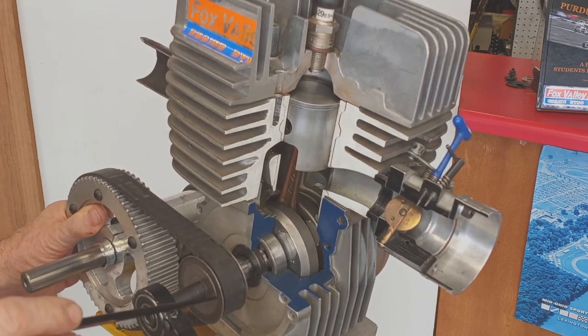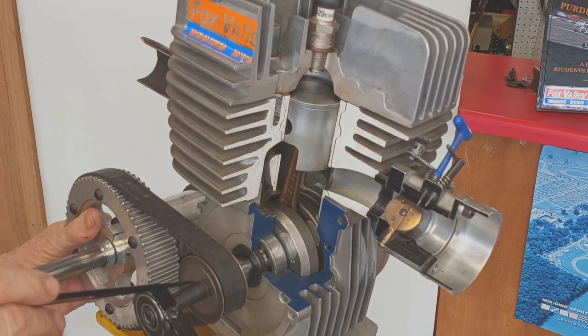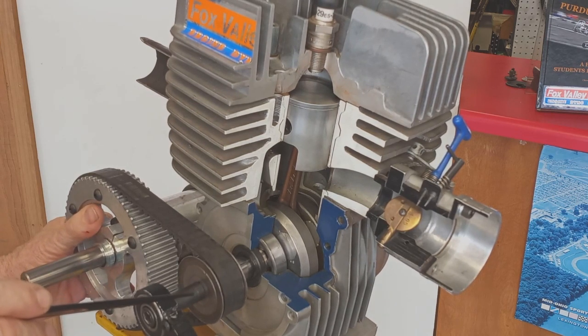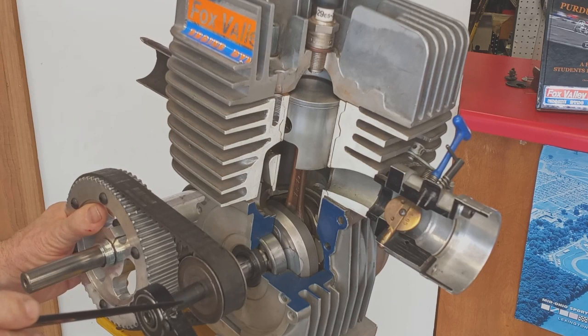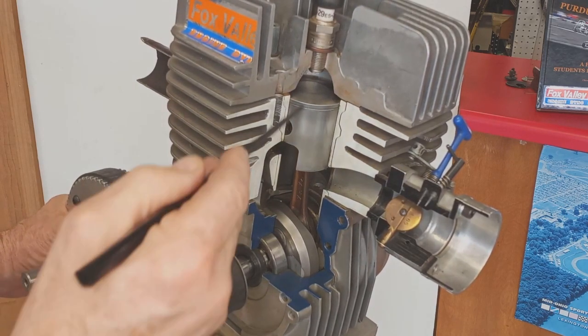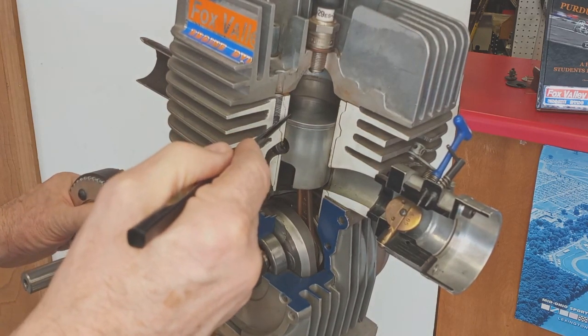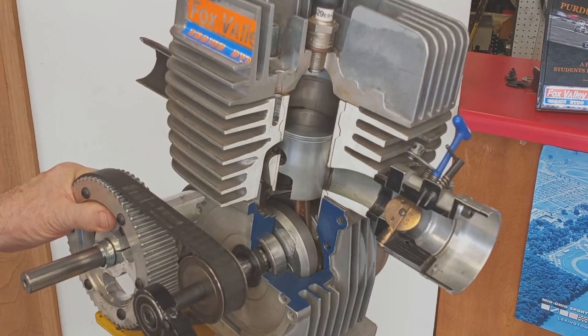A few degrees before top dead center, the spark plug fires, ignites the compressed mixture in the combustion chamber, momentum carries the crankshaft through top dead center, and the expanding gases drive the piston down to repeat the cycle. Finally, as the top of the piston clears the exhaust port, the exhaust gases exit the cylinder and go out into the exhaust system.